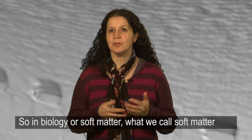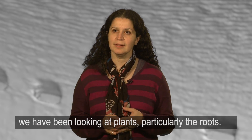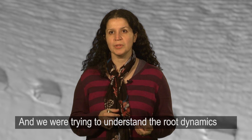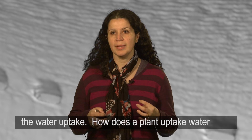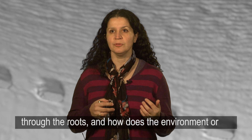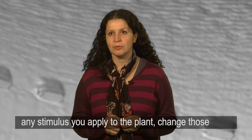In biology, or soft matter as we call it, we have been looking at plants and particularly the roots. We were trying to understand the root dynamics, the water uptake — how does a plant uptake water through the roots and how does the environment or any stimulus you apply to the plant change those dynamics.